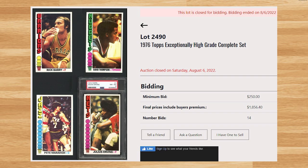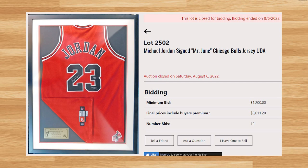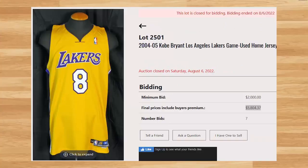For any basketball memorabilia fans out there, there were three basketball jerseys up for auction. The highest selling one was this 1979 Julius Erving Philadelphia 76ers game used jersey, which sold for $18,122.82. The next jersey on lot number 2502 was this Michael Jordan signed 'Mr. June' Chicago Bulls jersey that sold for $8,011.20. And the last basketball jersey up for auction was this 2004-05 Kobe Bryant Lakers game used home jersey that sold for $5,804.37.